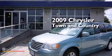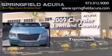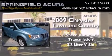This is a 2009 Chrysler Town & Country. This minivan has a 6-speed automatic transmission and a 3.8-liter V6.